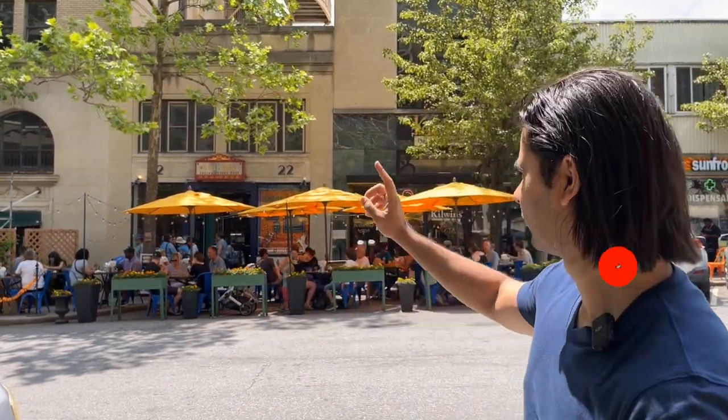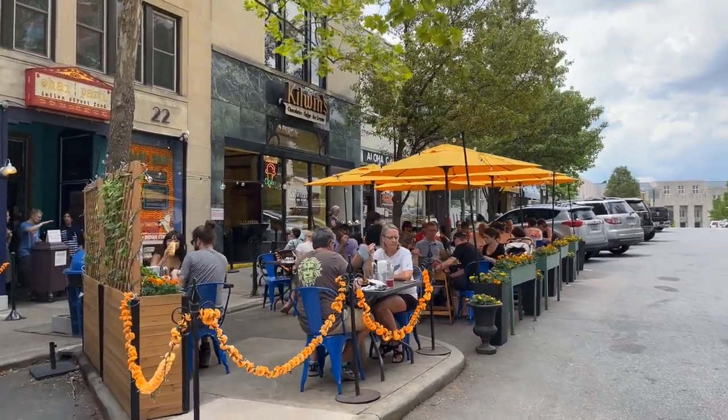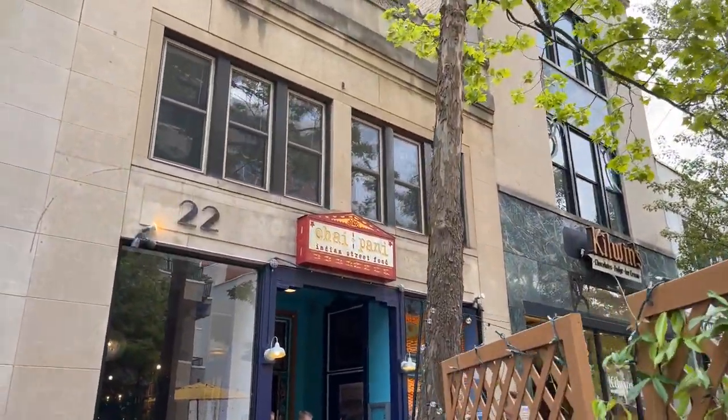Hey everyone, today I'm at this Indian restaurant called Chai Pani. This place has been nominated five times for a James Beard Award. I just got my seat reserved but it's in like 15 minutes, so let's try their food and see how it tastes. Finally, we are going in — this is the outdoor area and we're going to go inside and try it.